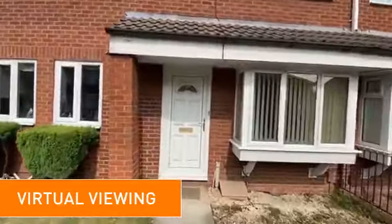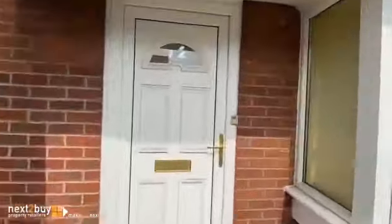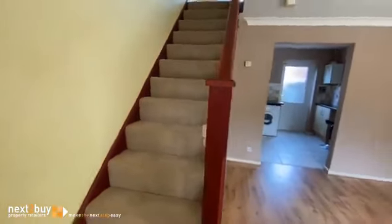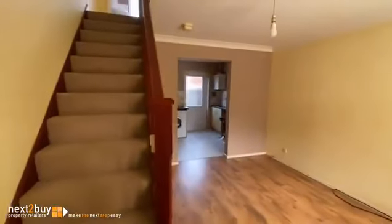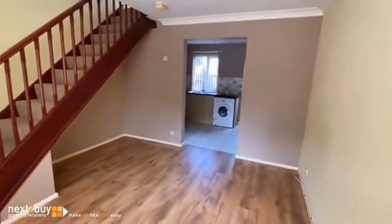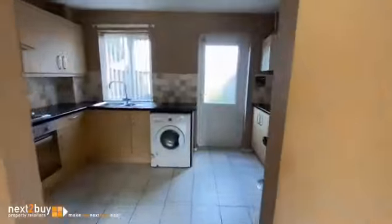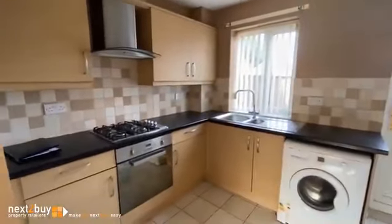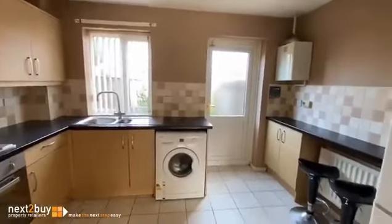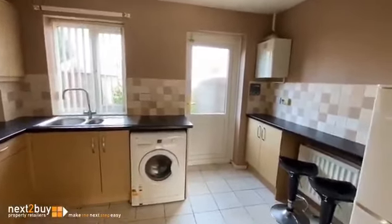This is Hunter's Court, a two bedroom mid-terrace house. We have this lounge, stairs leading to the first floor, and straight ahead we have the kitchen. Access to the rear garden.